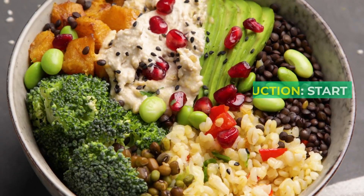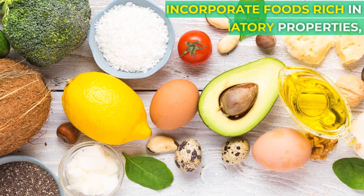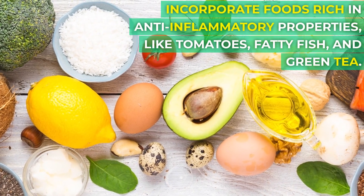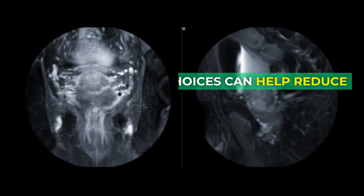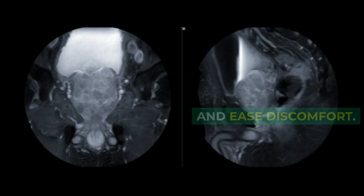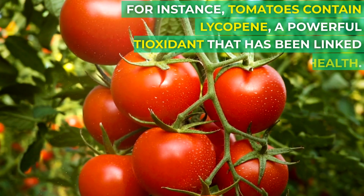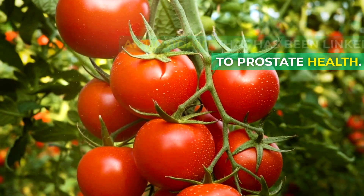Let's dive into them. Diet for Pain Reduction: Start with your diet. Incorporate foods rich in anti-inflammatory properties like tomatoes, fatty fish, and green tea. These choices can help reduce inflammation in your prostate and ease discomfort. For instance, tomatoes contain lycopene, a powerful antioxidant that has been linked to prostate health.